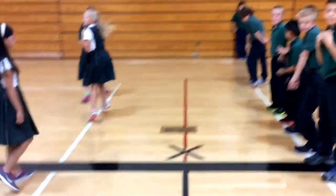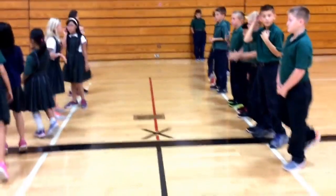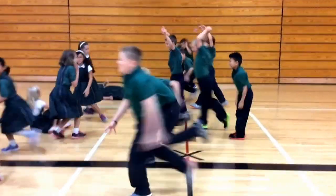Here we go. Giants squish the elves out with the wizards, and the wizards zap the giants. Are we ready? Three, two, one. Go!